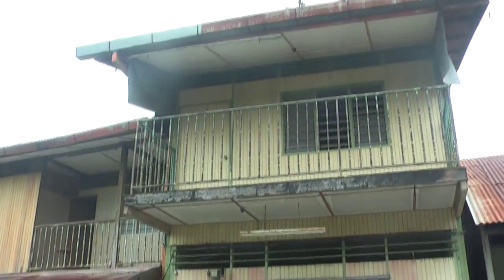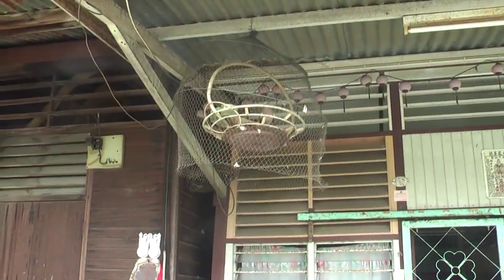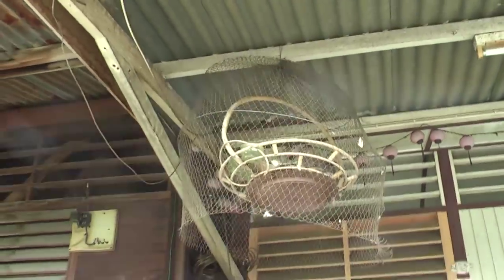This is a double storey house. These bird cages are really clever — they are actually open on the bottom, but the birds do not get out.